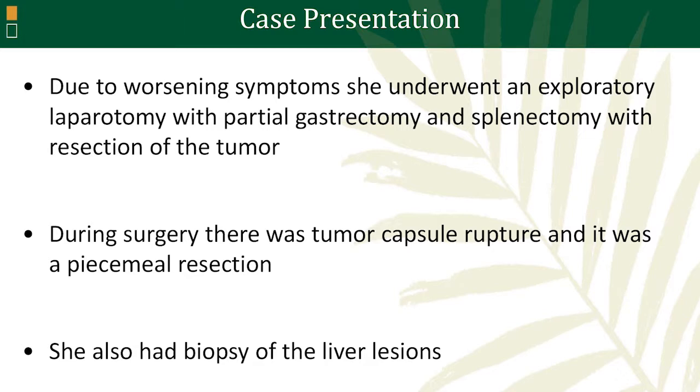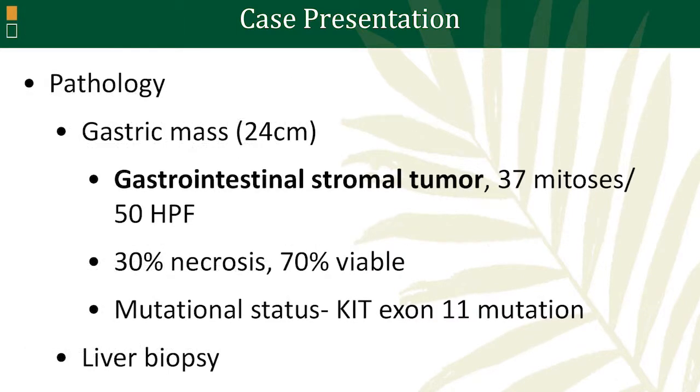Unfortunately, during surgery, the capsule was ruptured and the main tumor was resected piece by piece rather than in one piece in total. The pathologist identified a gastrointestinal stromal tumor of that gastric mass. It had a high mitotic index of 37 mitoses per 50 high-power fields, was 30% necrotic, and we did characterize the mutation — it carried a KIT exon 11 mutation.